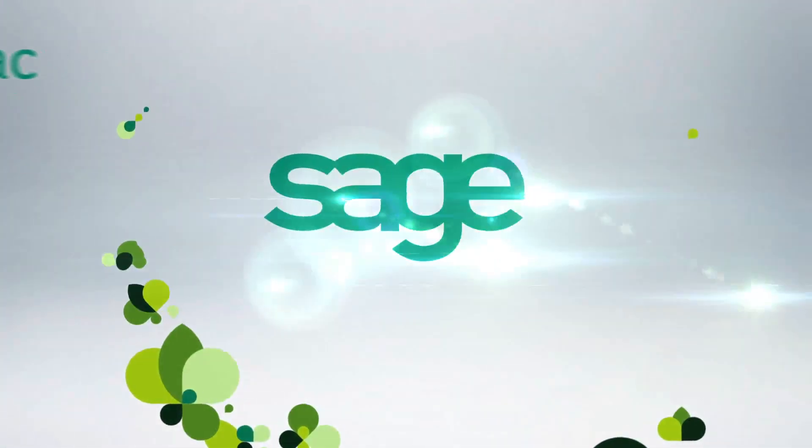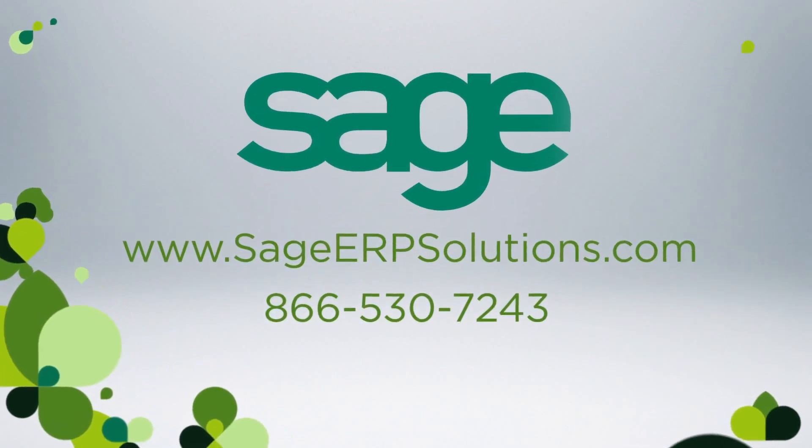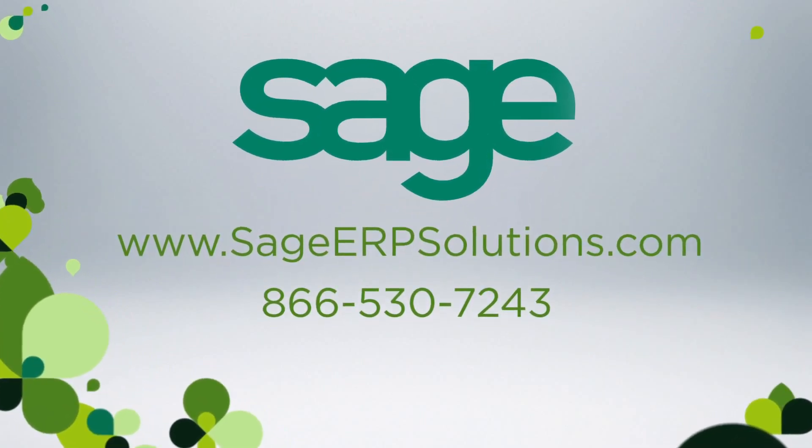Visit our website, sageerpsolutions.com, or call us at 866-530-7243, and let's talk about how we can help. Thank you.